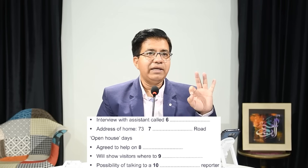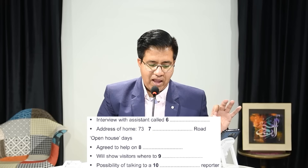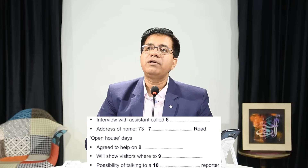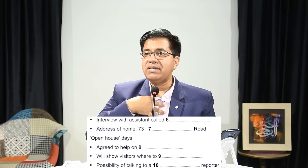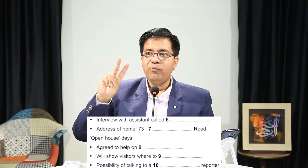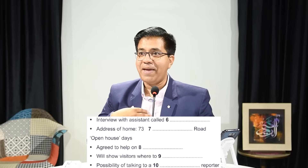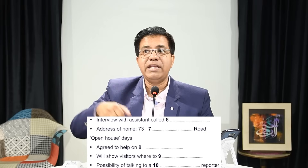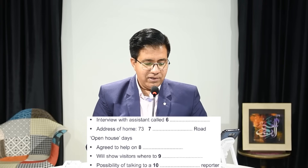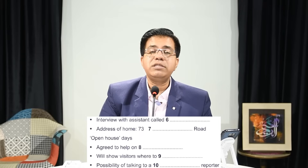If the name is a normal English name, they will not spell it. In French, 'je m'appelle' means 'I call myself' — another way of asking someone's name. 'Called' here means the name of the assistant. So 'interview with assistant called' means the name of the assistant will be the answer.